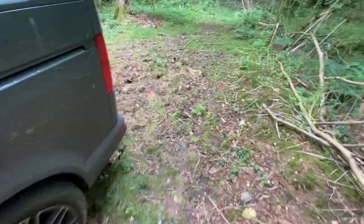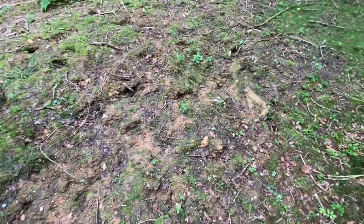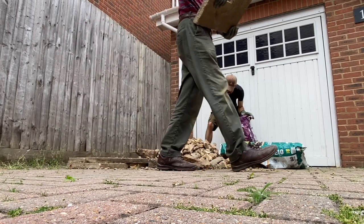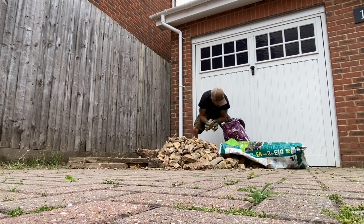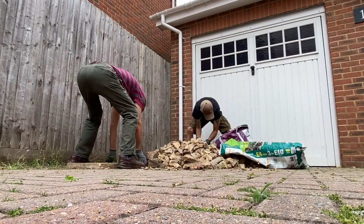I looked into buying hardcore to make a solid area to park a vehicle on, but the cost was just not worth it. And so I regularly browsed Facebook Marketplace looking for free hardcore and broken up paving slabs. The search terms I used were literally 'paving slabs', 'bricks', or 'hardcore'. To my surprise, there were plenty of people within a 5km radius of where I live willingly giving this away for free upon collection.